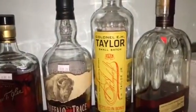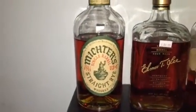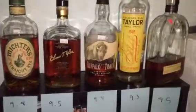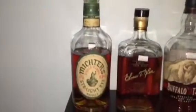This is Woodford Reserve Distiller's Select. This is Colonel E.H. Taylor Small Batch. This is Buffalo Trace. This is Elmer T. Lee Sour Mash. And this is Mitcher's Straight Rye Whiskey. This one goes about $35, this one about $47, this one about $29, this one $36.99, and this one goes about $47.